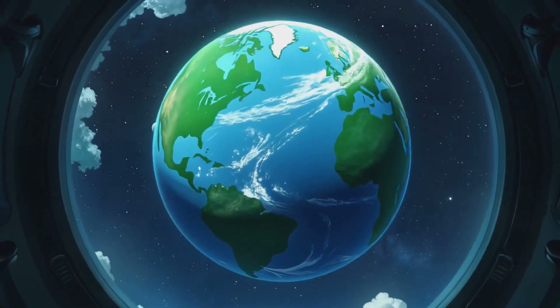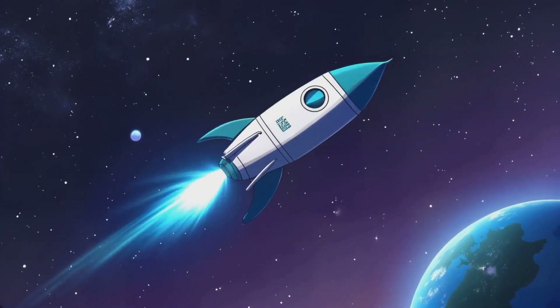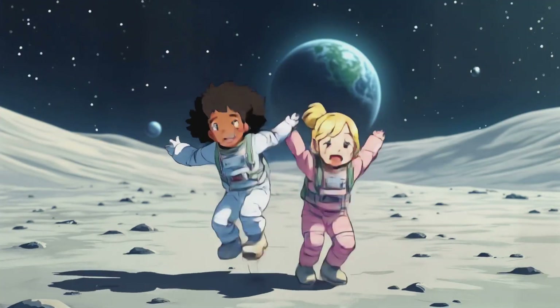Whoa! Earth looks like a blue marble from up here. Look at the stars — it's like glitter sprinkled across the sky. First stop: the Moon!